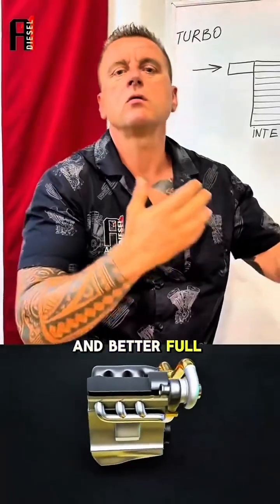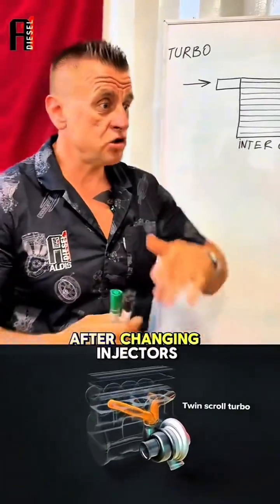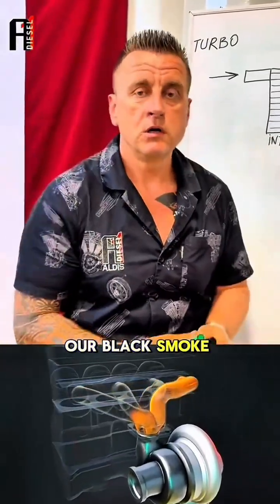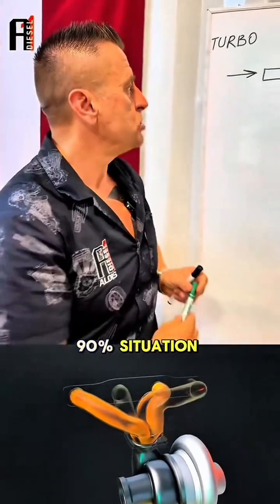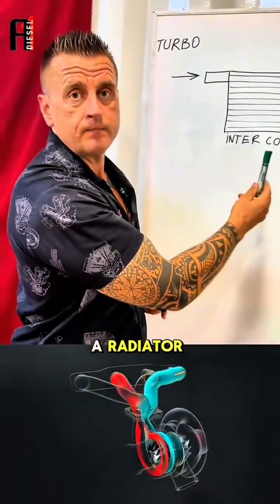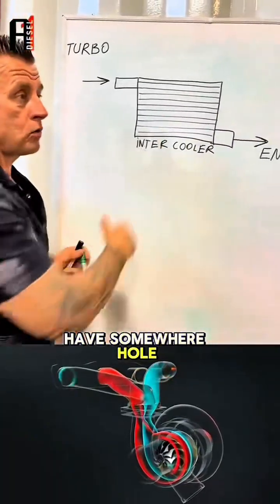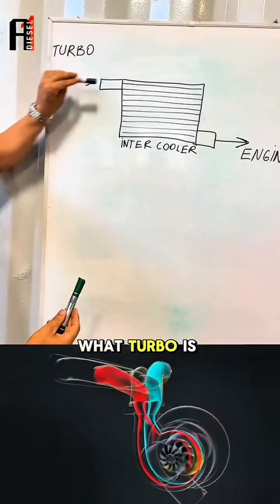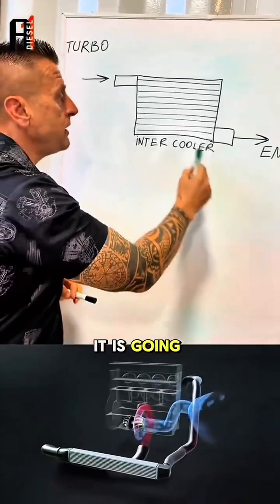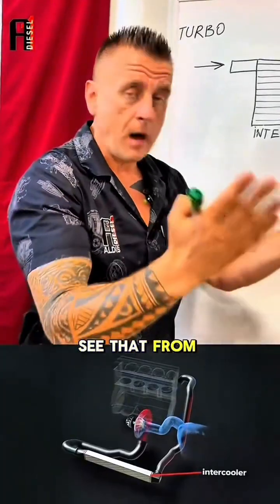But what happens when after changing injectors and changing the turbocharger we are still getting black smoke? In 90% of situations, it is this — what looks like a radiator, it's called an intercooler. There is a hole somewhere, and the air the turbo is pushing in is not reaching the engine. It is escaping — seeping out somewhere.